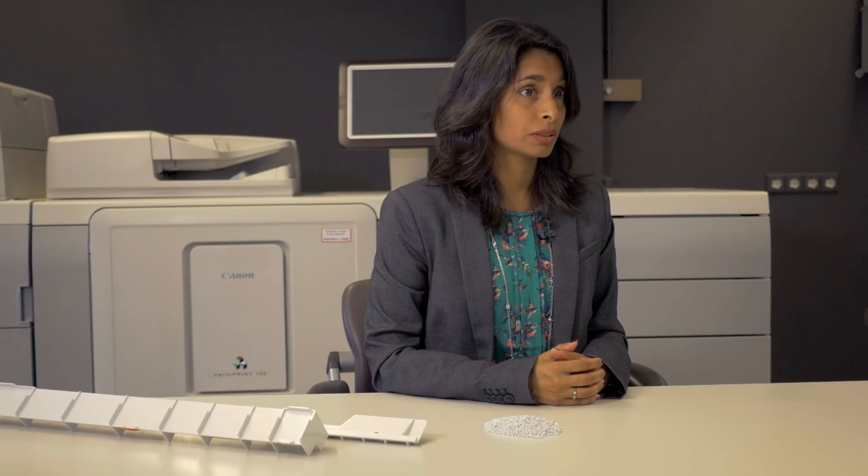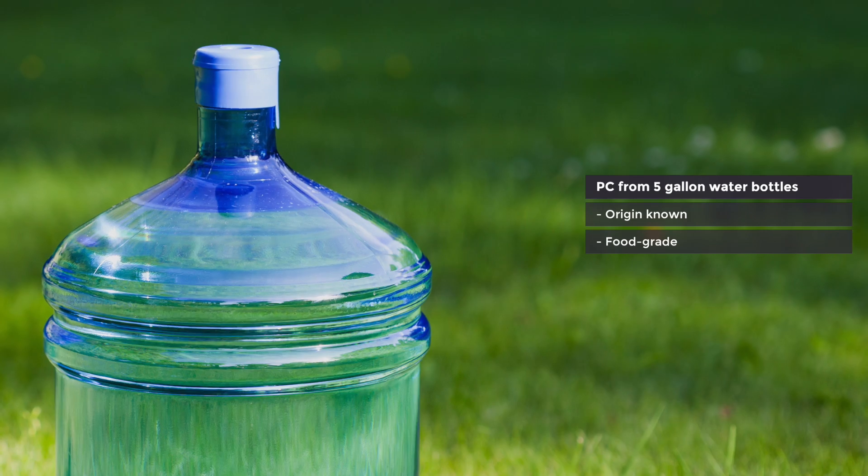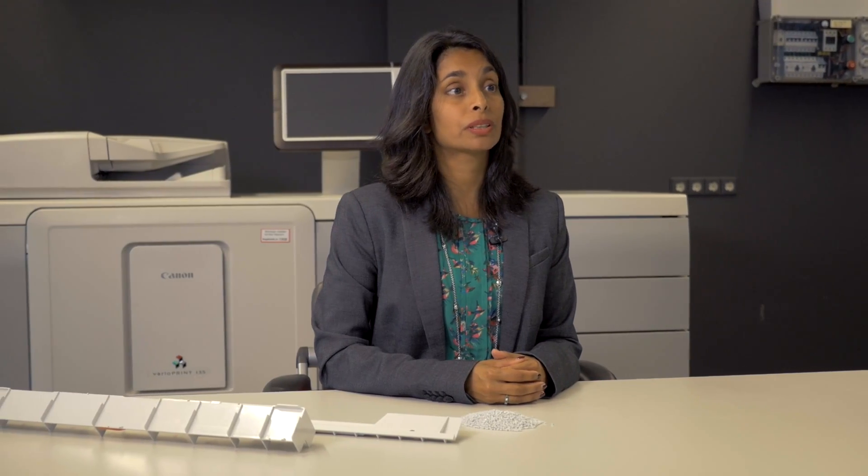It is used to support the covers and is therefore not visible to the customer. The post-consumer recycled content is approximately 30%. The origin of all materials used to produce Ossay's products is important because of all the legislation. Post-consumer recycled material has had a second life, so it is important where it comes from. For this reason, we have chosen five-gallon water bottles — these are food grade, and therefore we know that they comply with legislation such as RoHS and REACH.